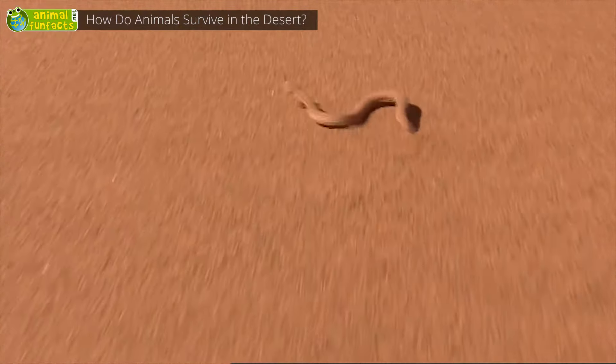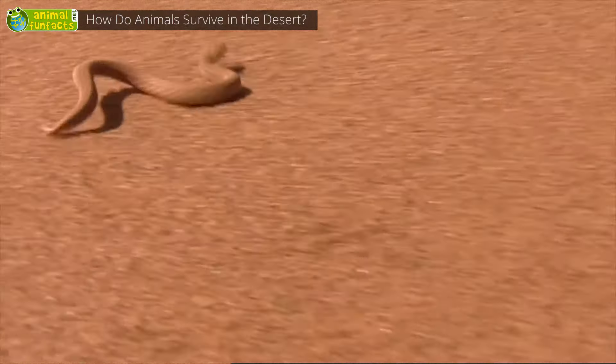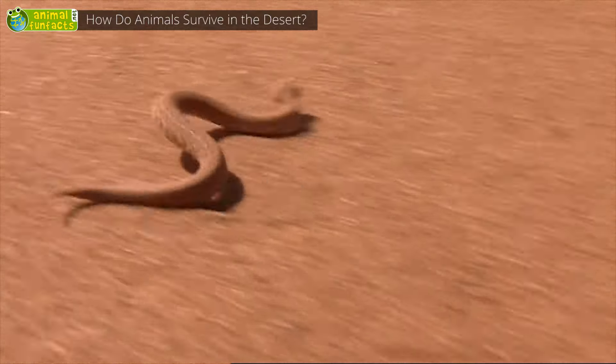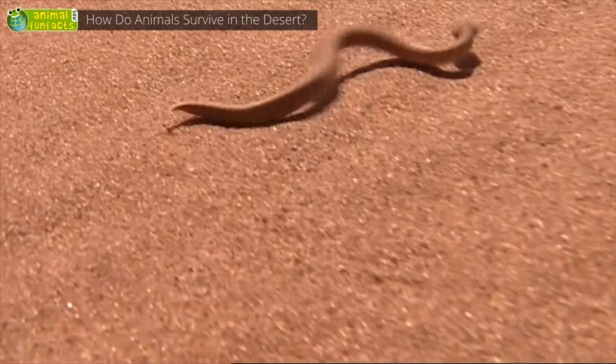What does the snake do here? It seems to be floating above the desert sand, and this is almost what it does. With its sideward movements, the snake can better control its way across the loose sand and hardly has to touch the hot ground.